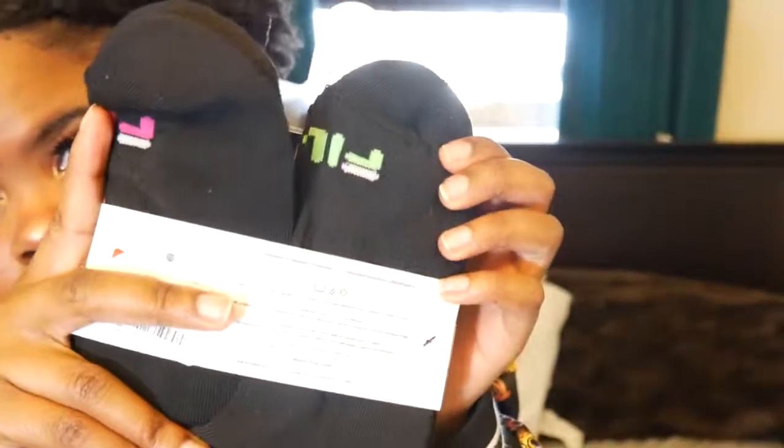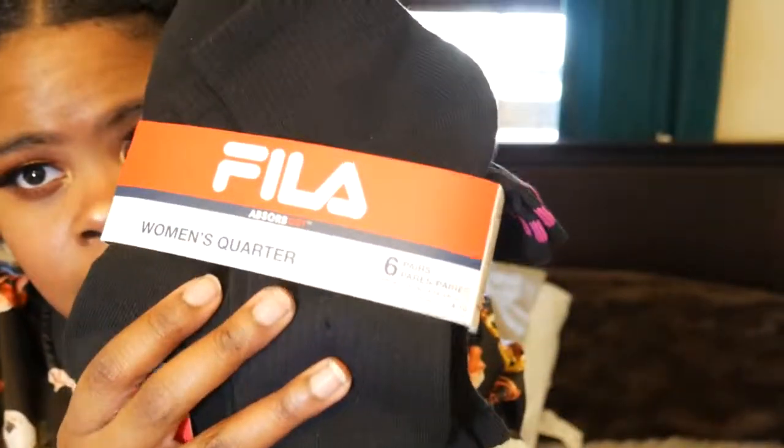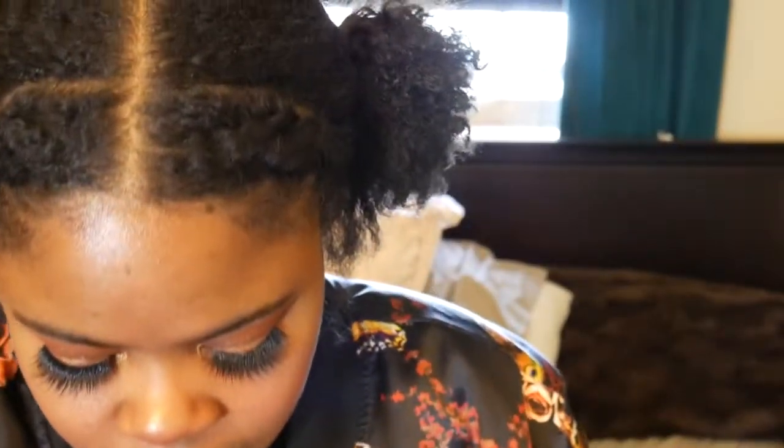Next I got some Fila socks from Burlington — a pack of six. I'm wearing a pair right now. I really like socks that have that ribbed section that kind of squeezes your foot, and these have it.